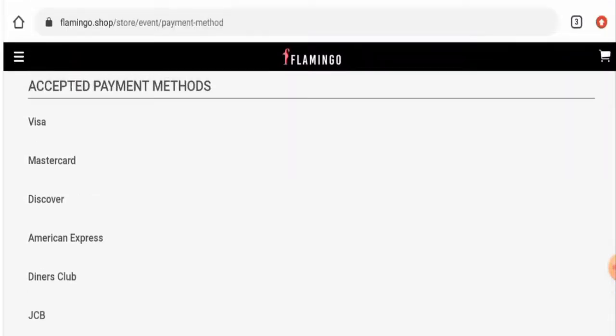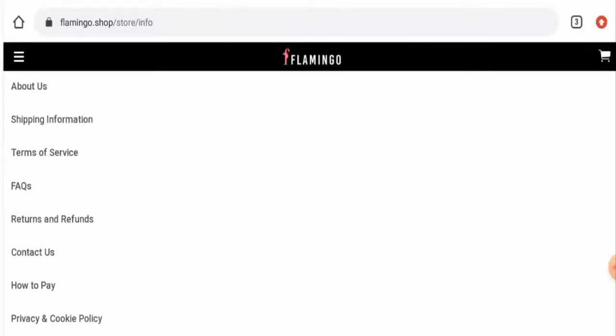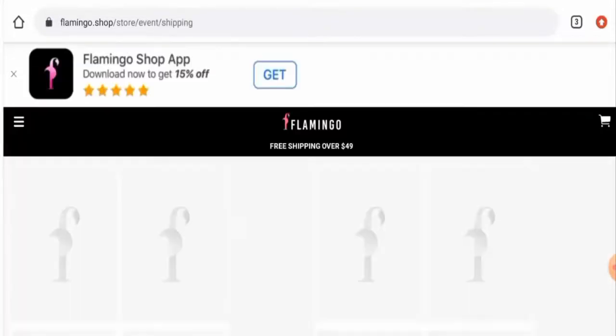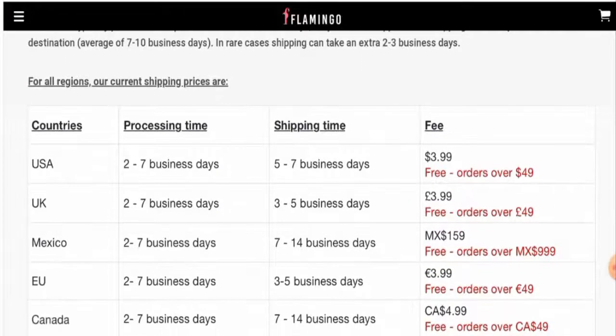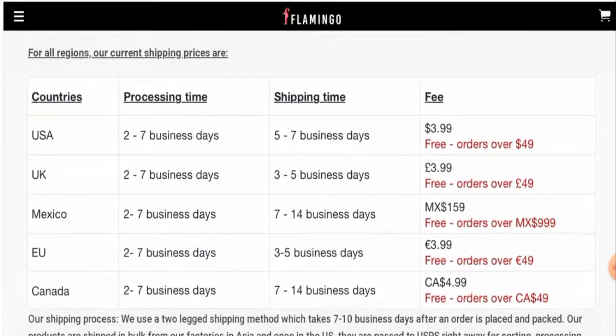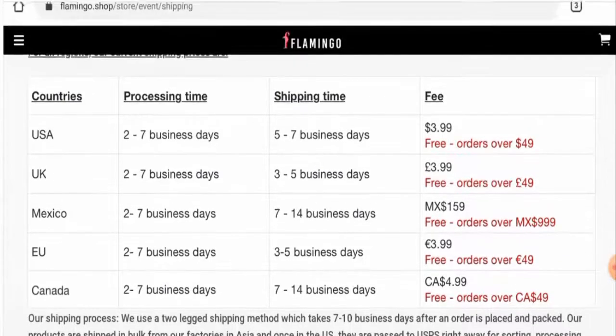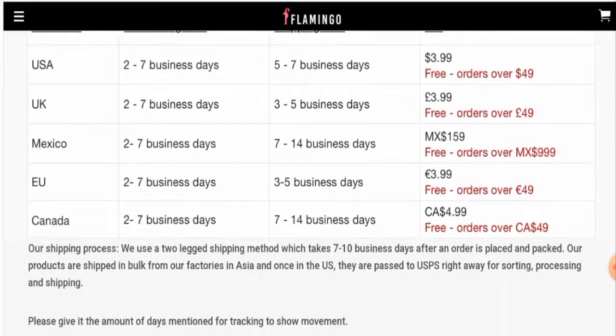Now, if you want to know about the shipping policy, go to the menu, then 'About Us', then 'Shipping Information'. They have given different shipping timings according to different countries. In the US, the processing time is two to seven business days and the shipping time is five to seven business days. In the UK, the processing time is two to seven business days and the shipping time is three to five business days. There are many other countries which you can check out by yourself.